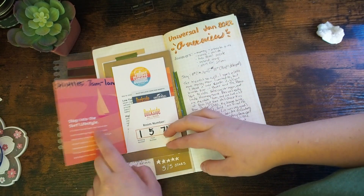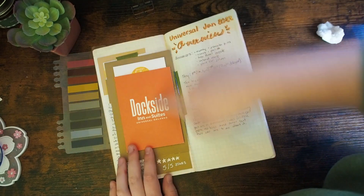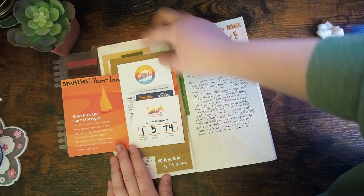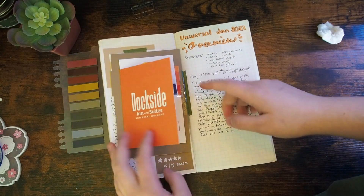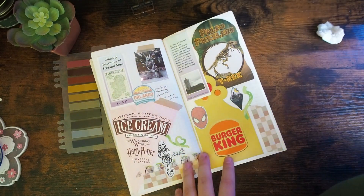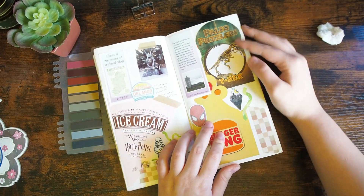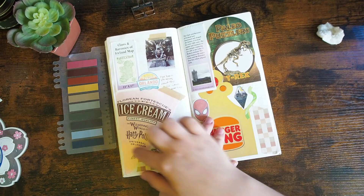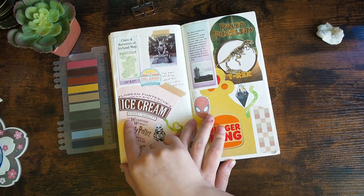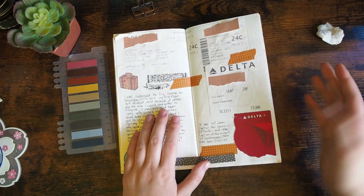I always keep this little thing they give you at the hotel. We usually always stay at Dockside and the Endless Summer Resort in general — it's a lot of fun. I always keep my key card; it's a nice little souvenir. I didn't really journal a ton for this trip, but I kept a bunch of bits and doodads — wrappers and things I bought. This ice cream was so good. I got the Earl Grey and Lavender and it was the most delicious ice cream I think I've ever had. And this was my plane ticket home.